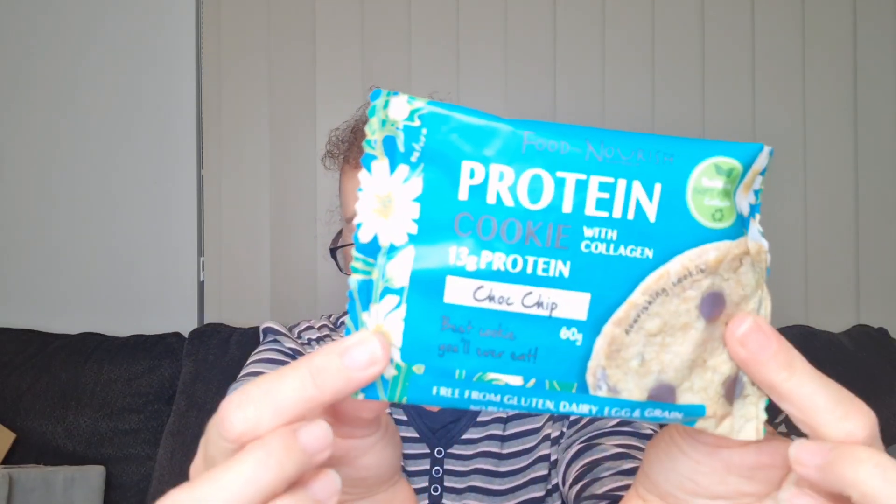Another snack for my lunch bag — this is a protein cookie with collagen, choc chip. It's the best cookie you'll ever eat and it's free from gluten, dairy, egg, and grain, with no refined sugars or flavours. They're all healthy treats. What I like is it's one or two serving size, so you're not spending $40 on a container to find out you don't like it. You can try it and decide if you want to buy the full size. It's hand-baked with cashew nuts, monk fruit, almond meal, dark chocolate chips, organic raw cacao paste, coconut sugar, and cocoa butter. That with a coffee will get me through mid-morning.